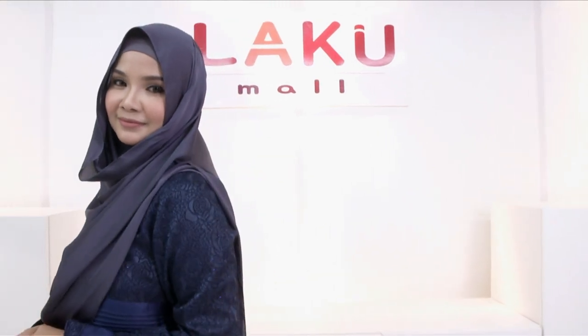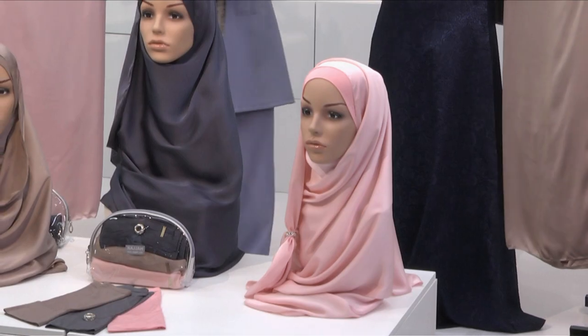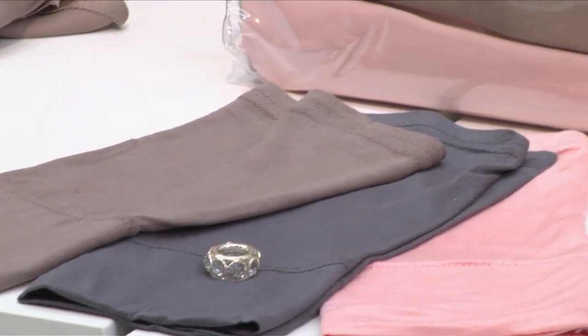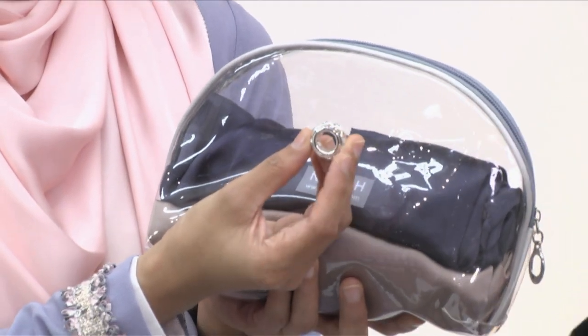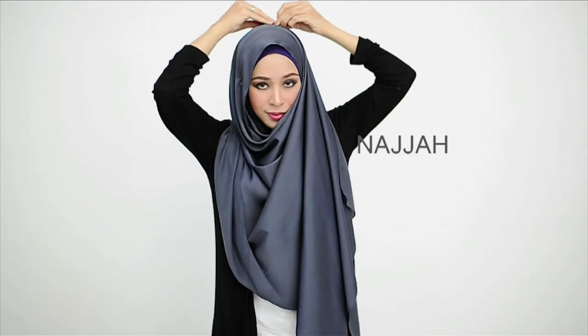Najah instant shawl diperbuat daripada silky satin, semi-instant dengan fabrik yang lembut. Jahitannya kemas dengan teksturnya yang licin — instant shawl yang mudah, selesa dan bergaya. Didatangkan dengan 3 set warna: grey, peach dan light brown, berserta inner untuk setiap shawl. Selain itu kita hadiahkan dengan 1 pouch bag make up dan 1 biji styling ring sebagai hadiah. Hanya RM159 sahaja. Hubungi talian hotline 1300 222 299 atau layari www.lakumall.com.